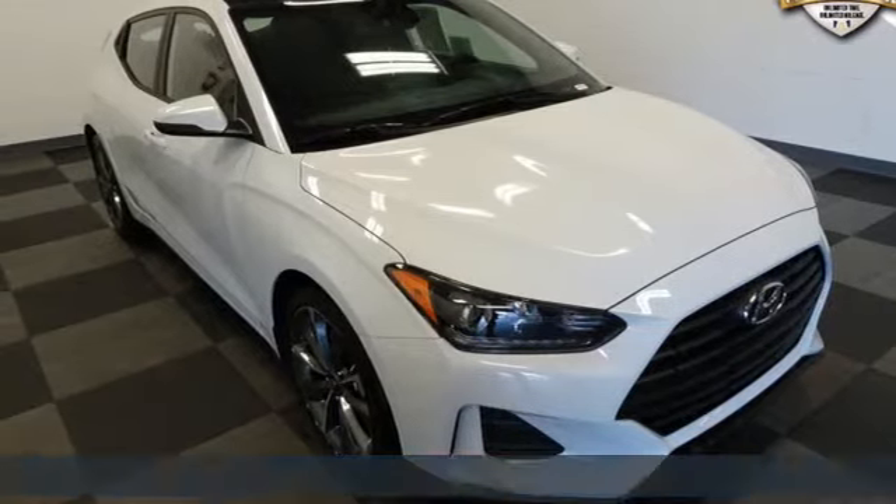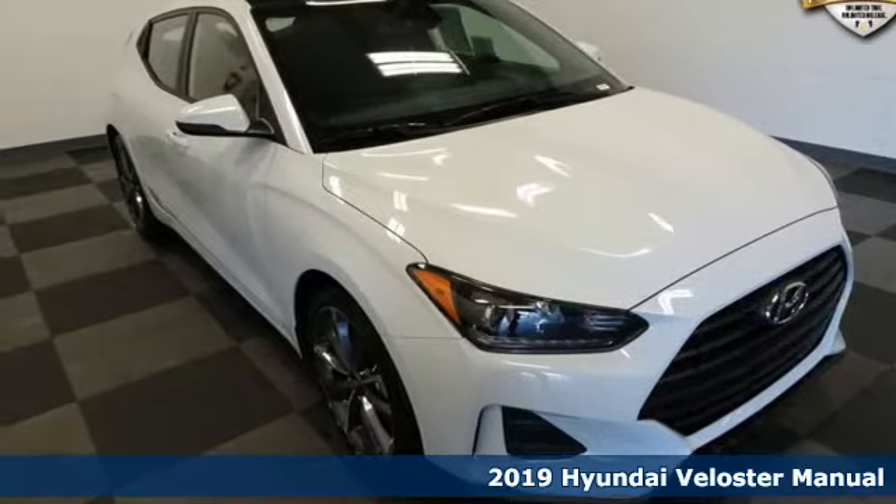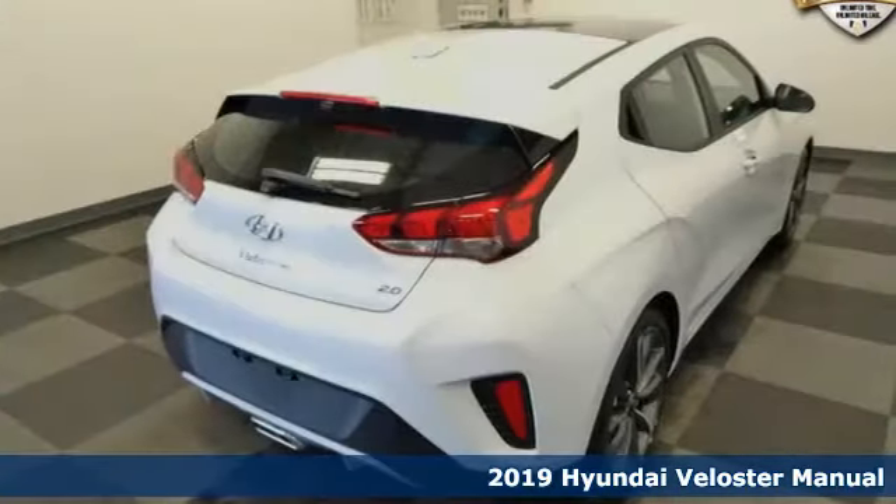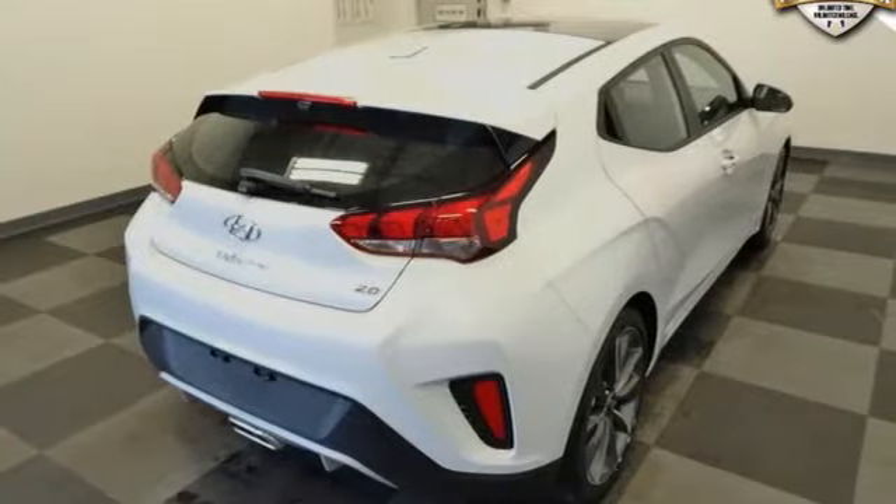Here's a 2019 Hyundai Veloster. Coupe-like sportiness and sedan-like roominess. This Veloster is practical, yet sporty. And get ready for an impressive combination of features.